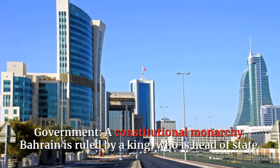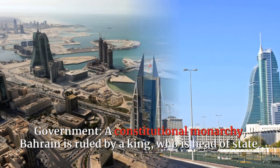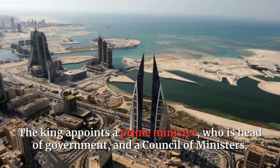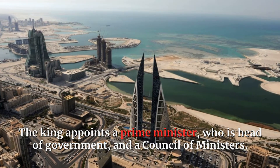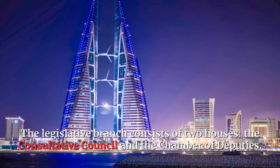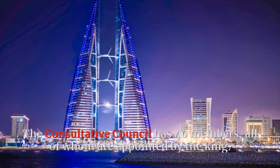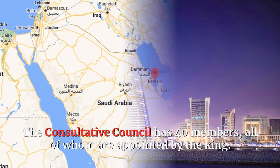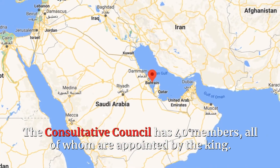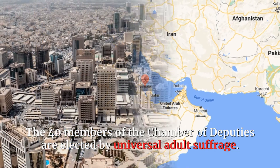A constitutional monarchy, Bahrain is ruled by a king, who is head of state. The king appoints a prime minister, who is head of government, and a council of ministers. The legislative branch consists of two houses: the consultative council and the chamber of deputies. The consultative council has 40 members, all of whom are appointed by the king. The 40 members of the chamber of deputies are elected by universal adult suffrage.